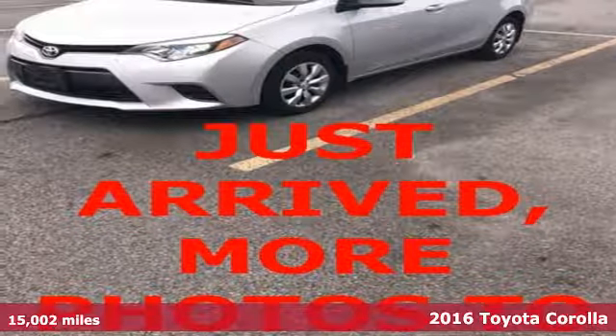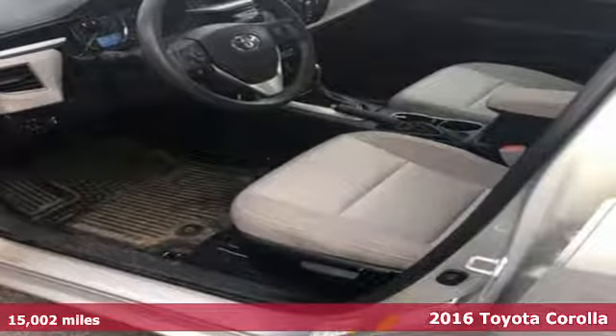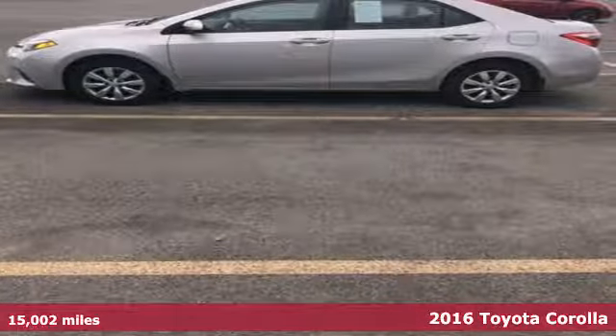Here's a 2016 Toyota Corolla. Get an all-access pass to life in a car that doesn't just get you there, it gets you. And get ready for an impressive combination of features.